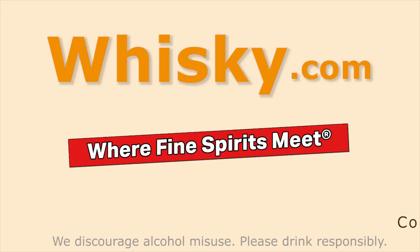Thank you for watching whisky.com — there's more to come. You can see these bottles here on my desk. Feel free to share this video with your friends and have a look at our whisky bottle database. Thank you very much.